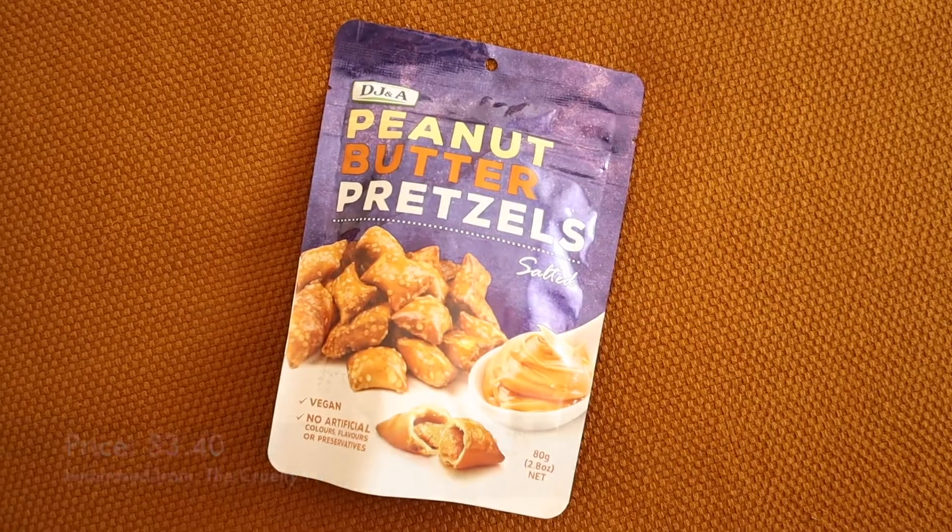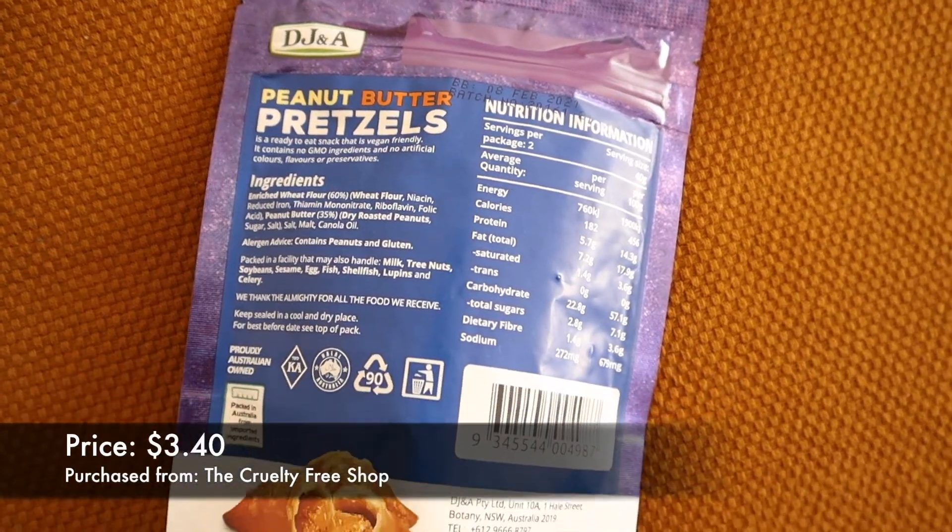Next up we have peanut butter pretzels. I am excited — I'm always excited for a snack. Maybe we shouldn't be excited. It smells like peanut butter. The little peanut butter bit is like moving around in there. It smells great. Cheers!